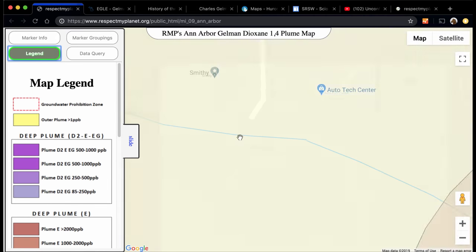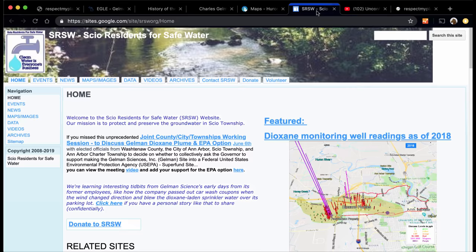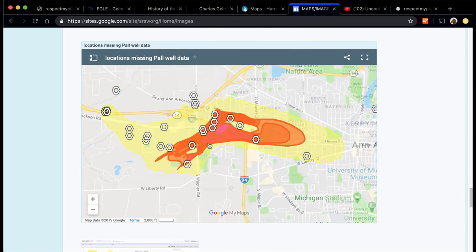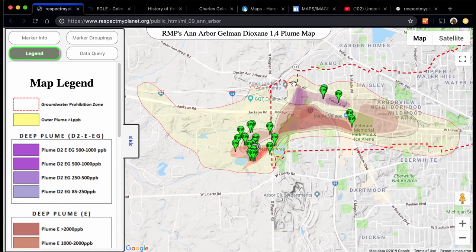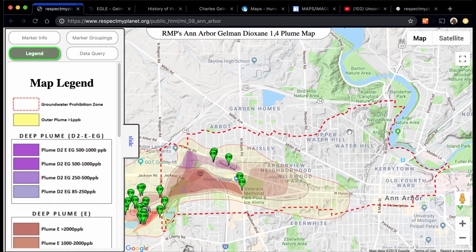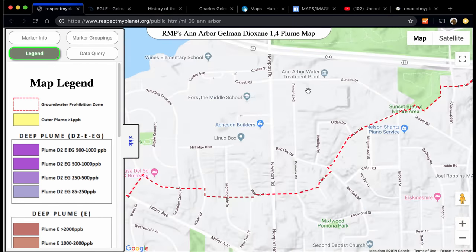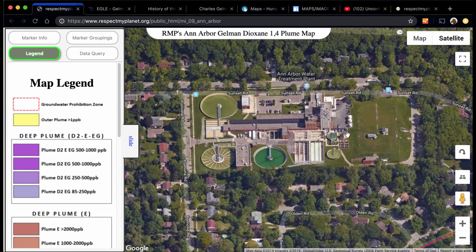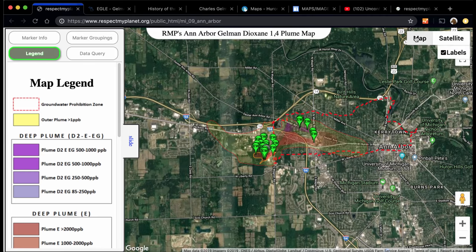The map legend shows the different plumes, which come from the SIOS Residents for Safe Water website from their Maps and Image page. I use the same data they use — just some different colors. The dotted line is the Groundwater Prohibition Zone. Ann Arbor gets most of its water from Barton Pond, and their water treatment plant is right here. The main concern is whether the dioxin is going to make it that far — that's why people are concerned, as it's the drinking water for a lot of people.